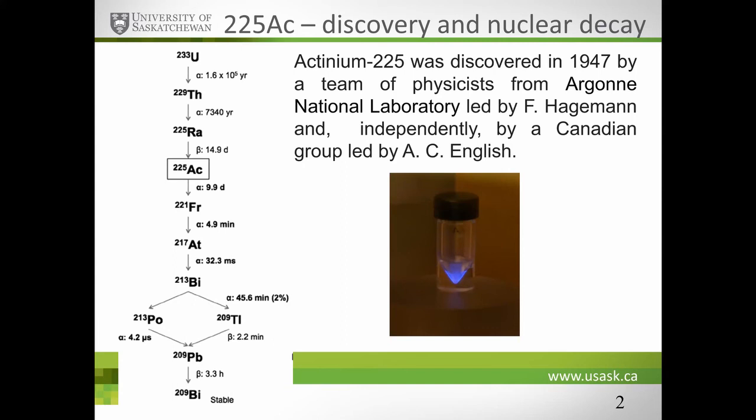So Actinium-225, the radionuclide we'll be talking about, was discovered in 1947 by a team of physicists from Argonne National Lab led by Dr. Hageman, and independently by a Canadian group led by Dr. English. On the left you see the schematic of Actinium decay. This is the route when Actinium is born from Uranium-233, then decays to Thorium-229, then to Radium-225, which gives birth to Actinium-225. Actinium-225 is a mixed emitter, and its prominence comes from its ability to decay with five alpha decays with a half-life of 9.9 days.